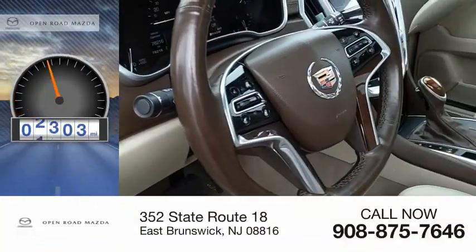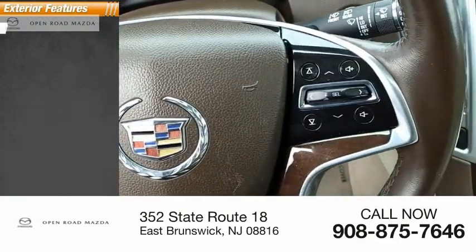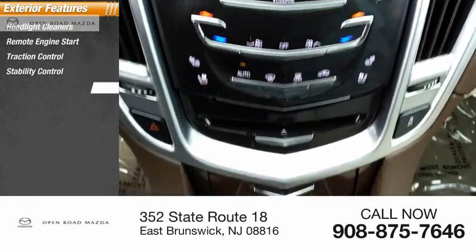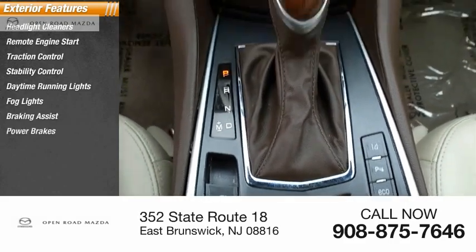This vehicle has less than 80,000 miles. Here are some of this vehicle's great options: headlight cleaners, remote engine start, traction control, stability control, daytime running lights, fog lights, braking assist, and power brakes.